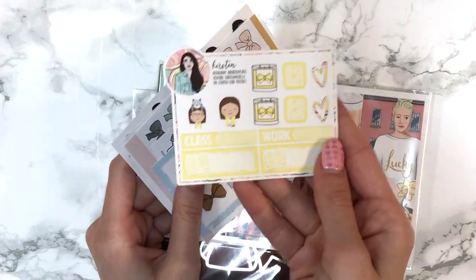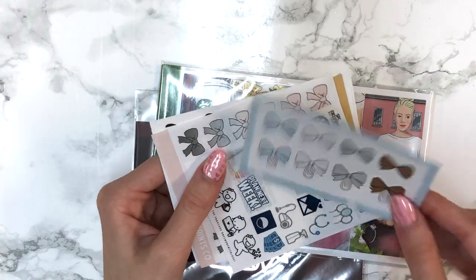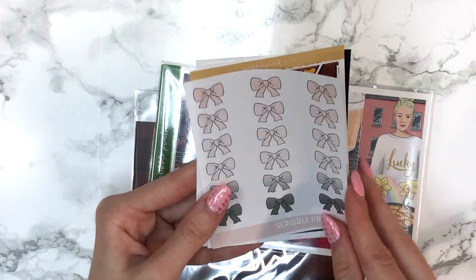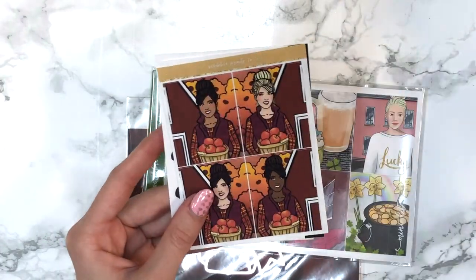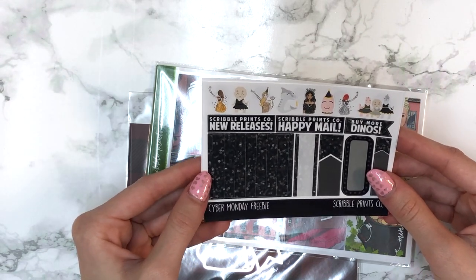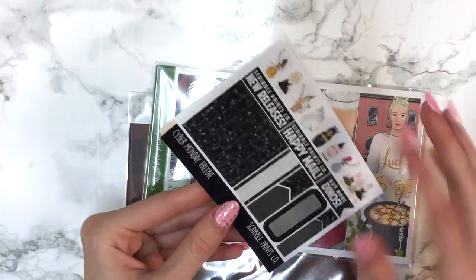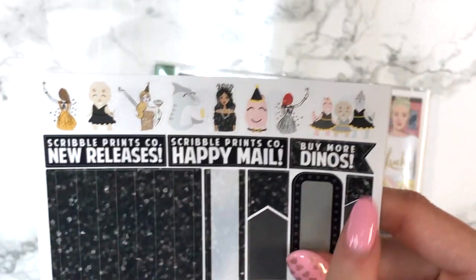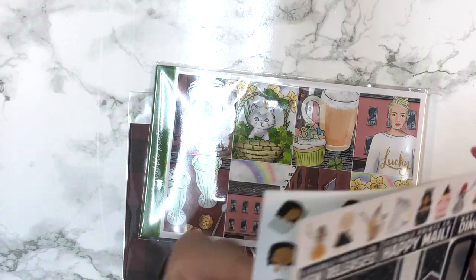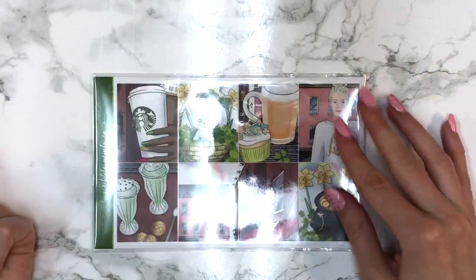In the RAK bag I also got a Kirsten freebie in yellow which I really love, some bows — I'm not sure which kit those go with, maybe the October mystery — one of the older freebies in a really pretty blue colorway, some old-school bows, full boxes from the July mystery, and a Cyber Monday freebie — I believe from 2017 based on the scribblers included — with glitter headers, labels, and quarter boxes in a black theme. There were also sleep stickers in Sienna.